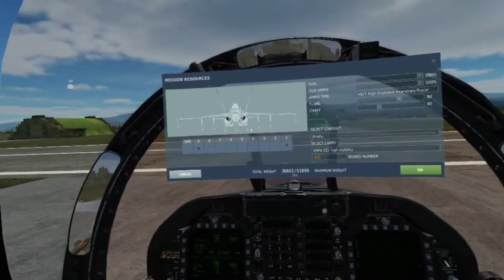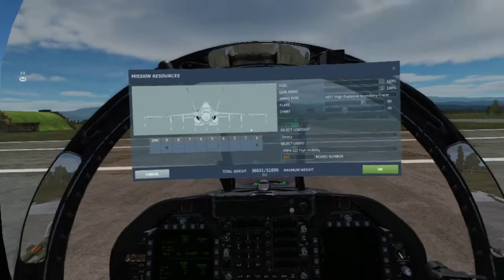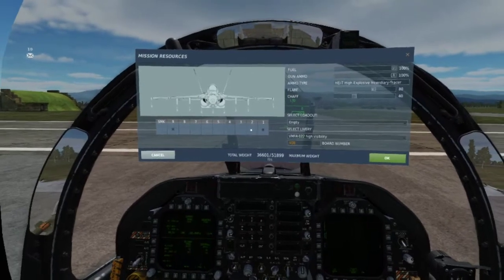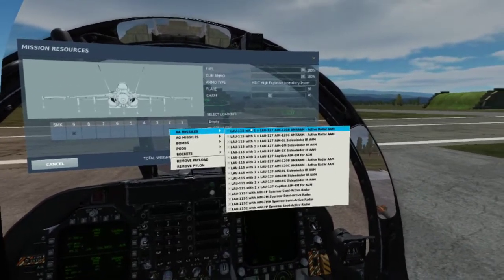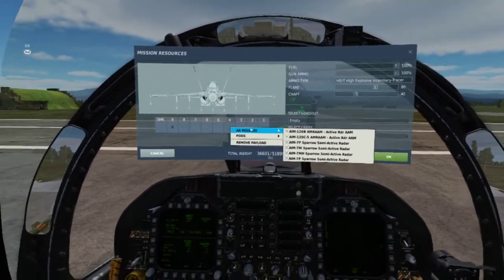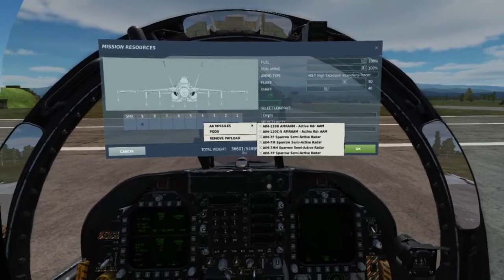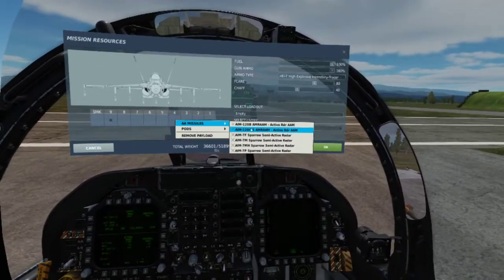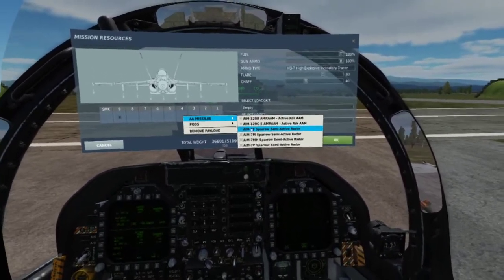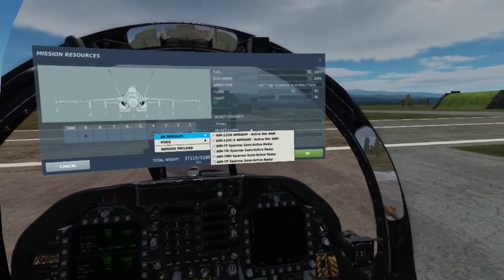Put AIM-9Xs on stations 1 and 9. For a full headway loadout, under AA missiles on station 4 we have the AIM-120 and the AIM-7. The AIM-120 is the AMRAAM — an active radar air-to-air missile. The missile itself has its own radar on board. When launched, it can independently track and seek out its own target.